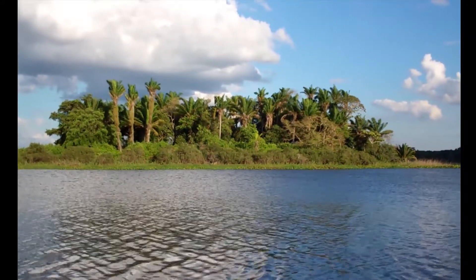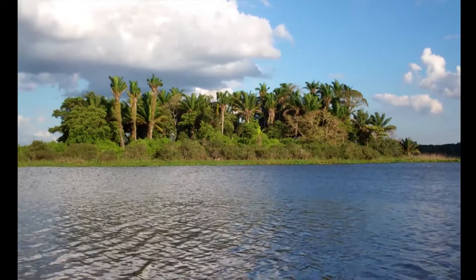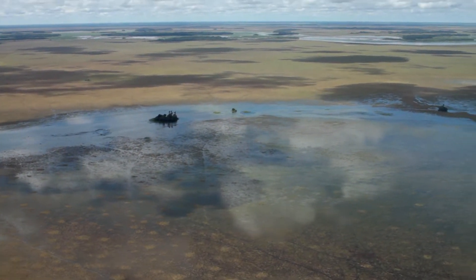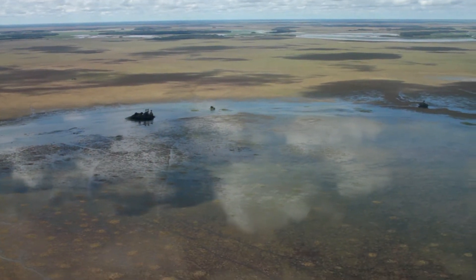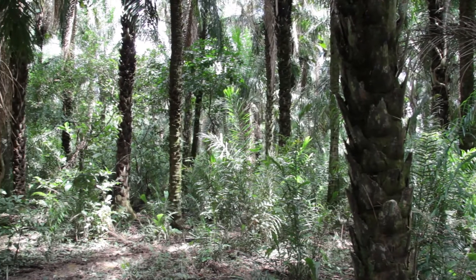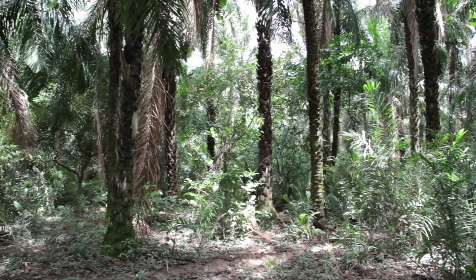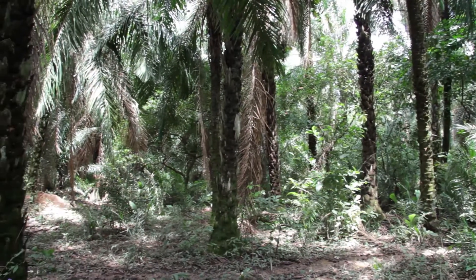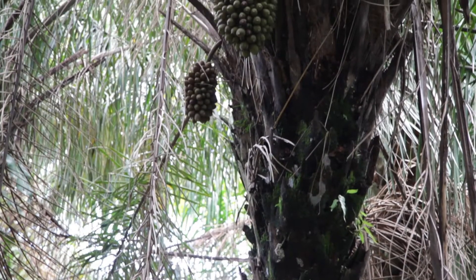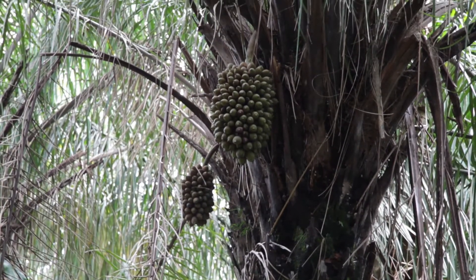One forest type is very particular to the Beni Savanna ecosystem: the Motaku palm dominated forest islands. These are normally raised, often round mounds of earth found within the seasonally flooded savanna that are almost always dominated by the Motaku palm. The Motaku palm is found throughout Brazil, Bolivia, and Paraguay, but does particularly well in Bolivia. Often forest islands are 80-95% this sturdy species.